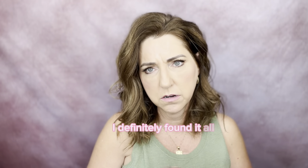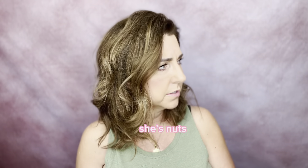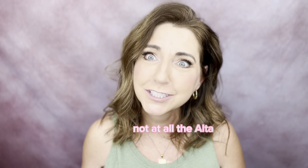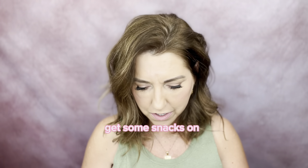I found these at Ulta — not Aldi, Ulta! What could be better than Ulta and Aldi anyway, right? Get your makeup on, get some snacks.